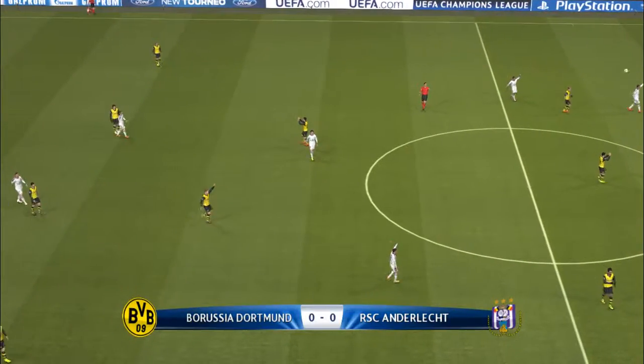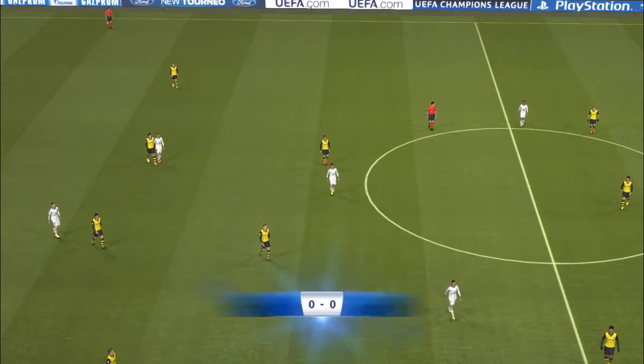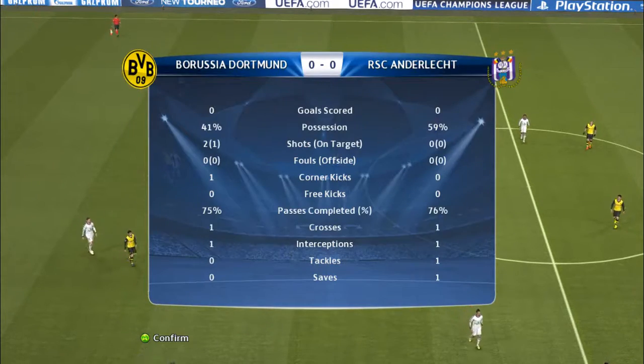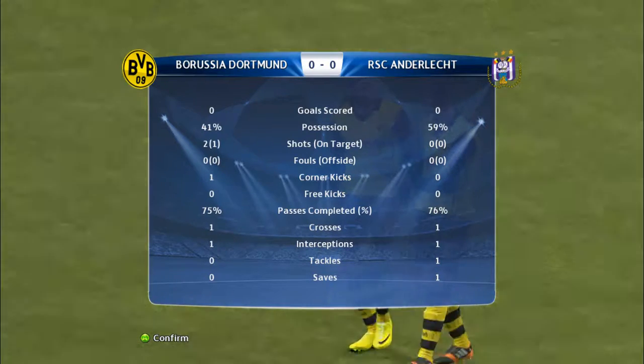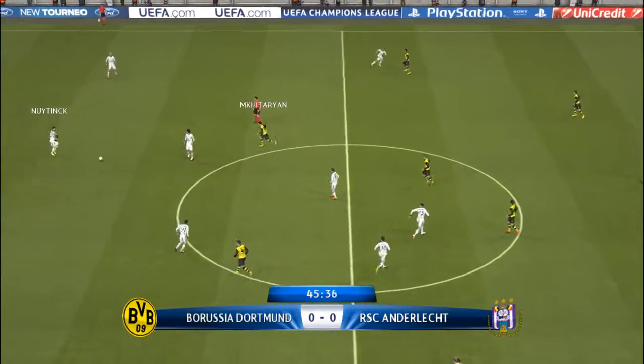The whistle goes to signify half time. I think it's been a very impressive defensive effort — they've never been broken down and contained the opposition attack extremely well. It's nil-nil at this point; we're hoping for better things. Here we go with the second half.